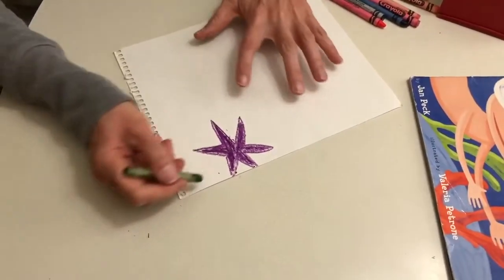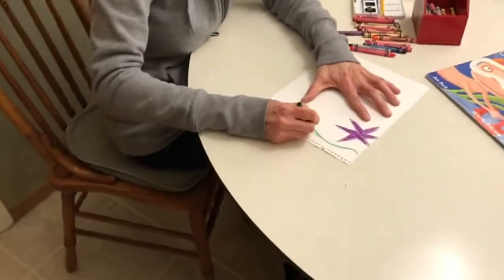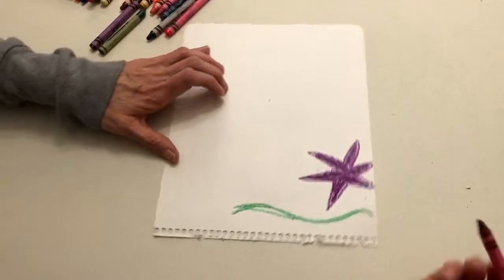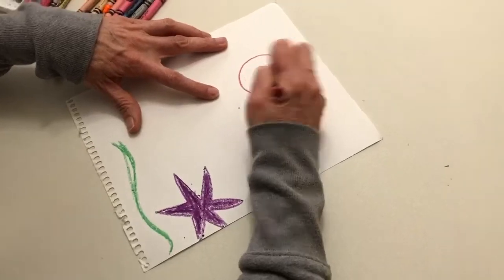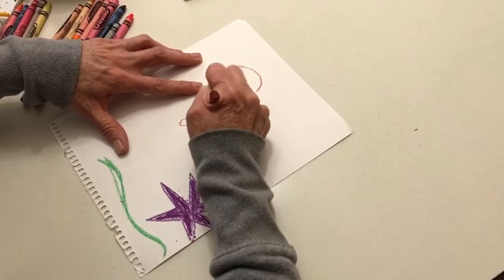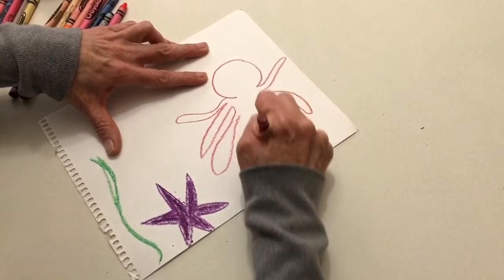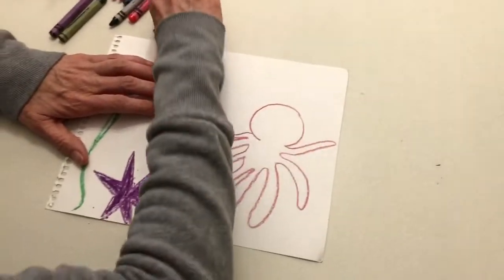I'm pushing down as hard as I can — that looks pretty good. Now I told you that sometimes there's seaweed, so you can make some seaweed coming up from the bottom of the ocean. Should we make an octopus swimming by? Again, I have to push down hard. How many legs does an octopus have? Okay — one, two, three, four, five, six, seven — can I squeeze one more in — eight! Give them some eyes.